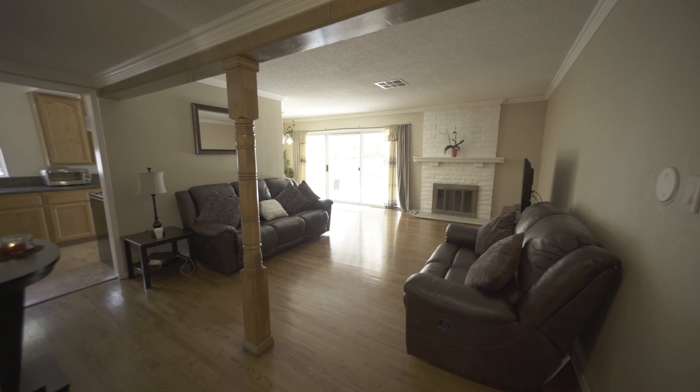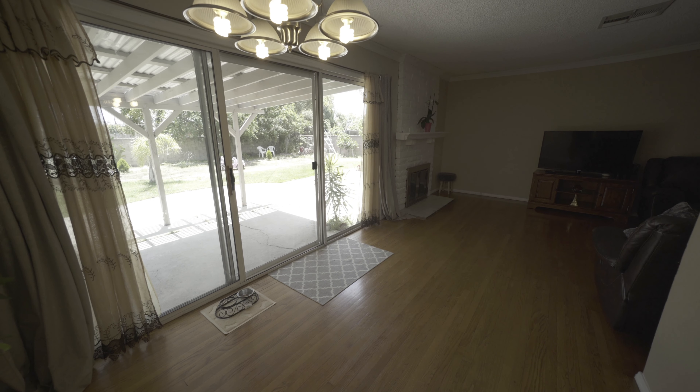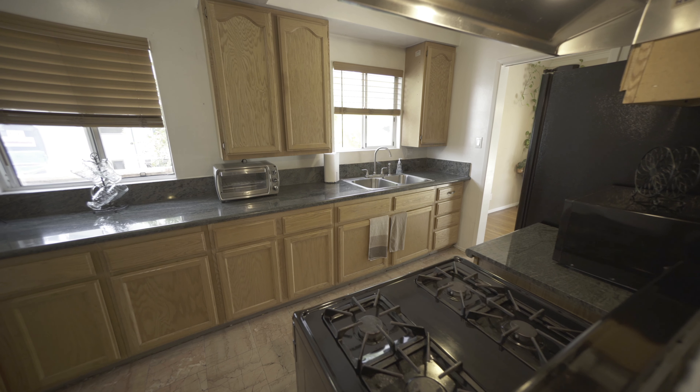This home features a spacious living area with hardwood floors that connects directly to the dining room, which features crown molding and a cozy fireplace. The kitchen has marble flooring, wooden cabinets, and granite counters — perfect for families who love to cook.